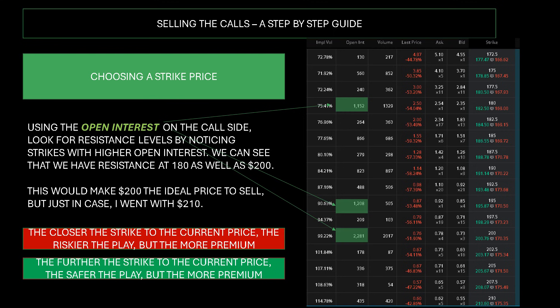That's how you want to choose your strike: pick a heavy open interest. If you're a beginner, this week personally I chose $210 because it's a little further out than that resistance line at $200, giving me more room just in case we break through that resistance. Using the open interest on the call side, look for resistance levels by noticing strikes with higher open interest. We can see resistance at $180 and $200 — this would make $200 the ideal price to sell, but I went with $210 just in case. The closer the strike to the current price, the riskier the play but the more premium. The further the strike, the safer the play but less premium.